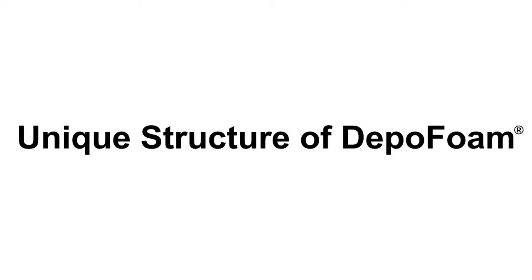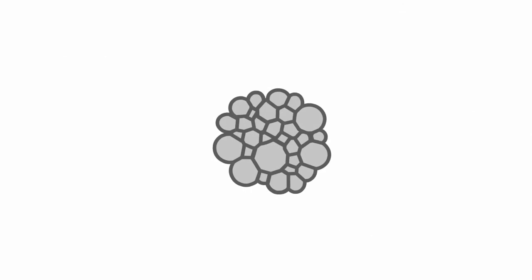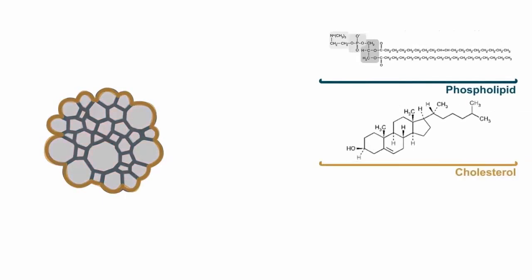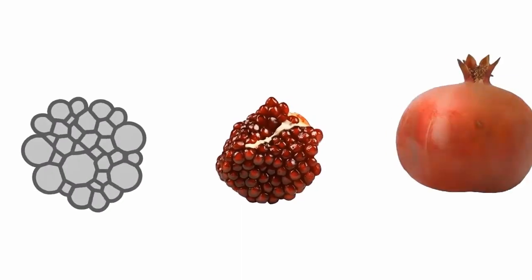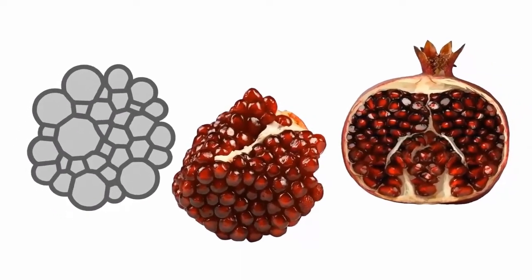The polyhedral close packing of internal vesicles is analogous to the packing of bubbles. The major constituents of the lipid bilayers are phospholipids and cholesterol. A neutral lipid, tricaprylin, stabilizes the bilayers at membrane junctions. The bilayers then form multiple aqueous chambers that encapsulate bupivacaine. The chambers vary in shape and size, similar to the seed arrangement inside of a pomegranate.